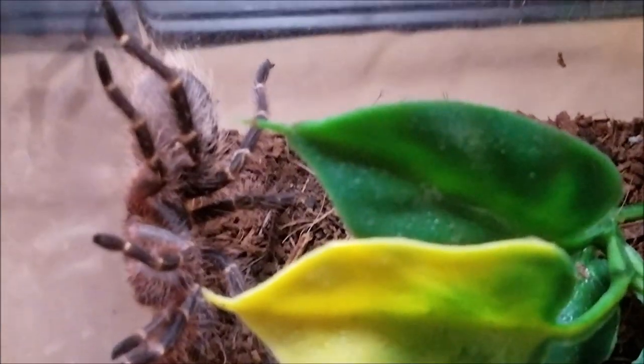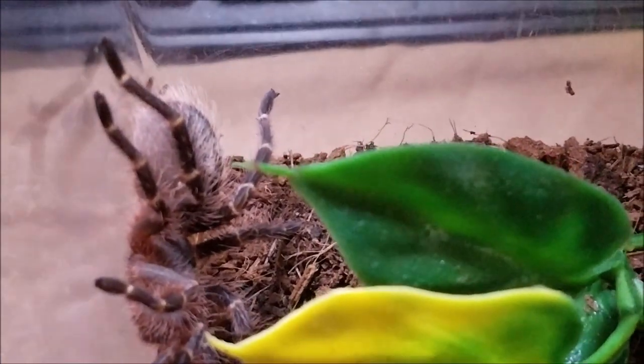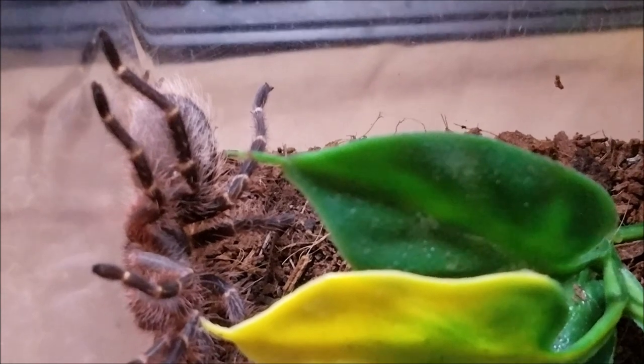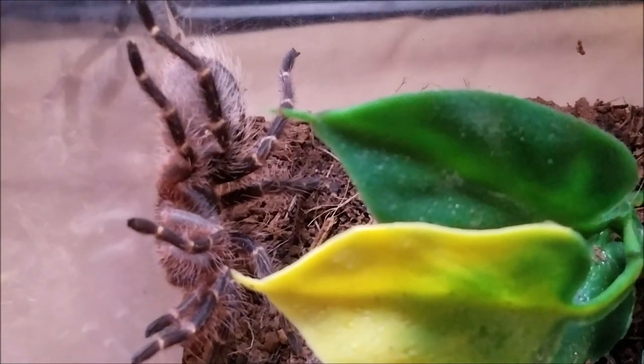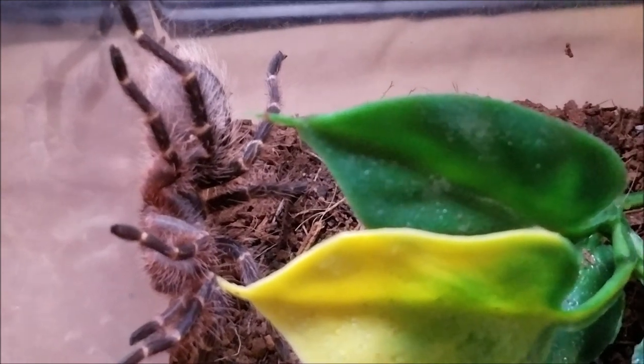Every animal's different. Like Nacho here has never kicked hairs at me. She'll come out, climb on my hand, hang out. I say 'she' — I have no idea if it's male or female. I just go with the generic she.